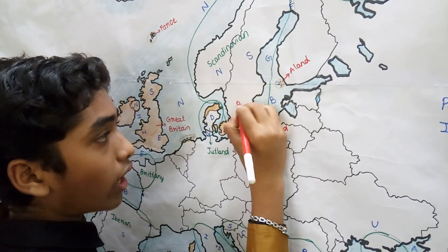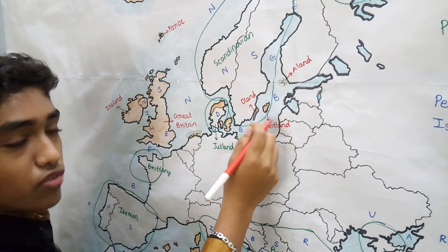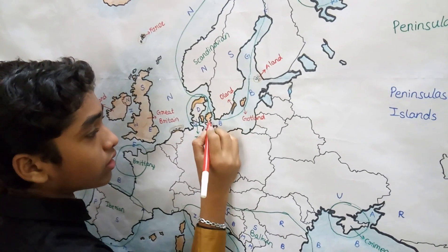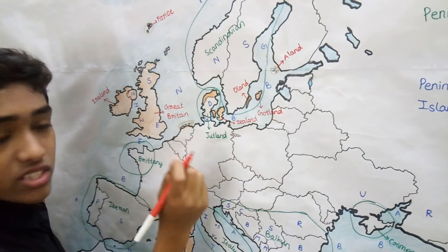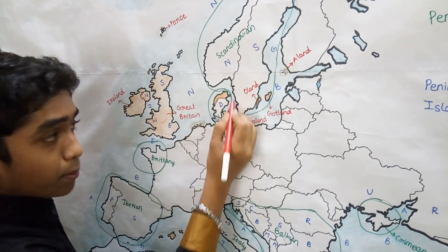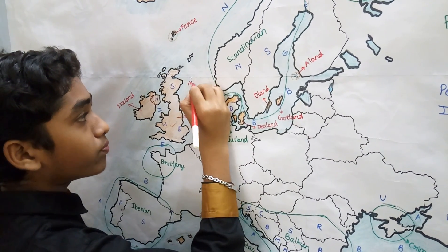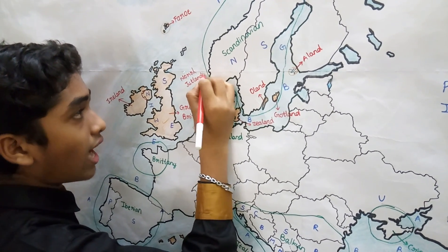Öland also belongs to Sweden and is situated in the Baltic Sea. Among the Danish islands, we have Zealand, situated in the Baltic Sea. There is also the North Jutlandic Island, situated to the north of the Jutland Peninsula, which also belongs to Denmark.